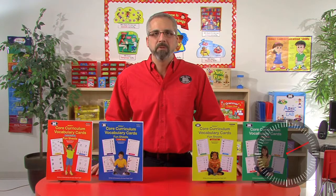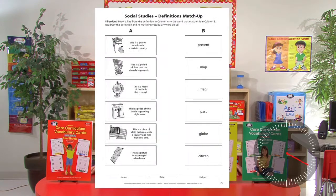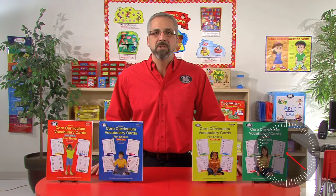Each of the 104-page reproducible workbooks is filled with comprehensive language activities to help students learn vocabulary in the areas of language arts, math, science, and social studies. The 25 words found in each of the subject areas are the words that teachers frequently use in the classroom and the words that students must know to succeed in school.